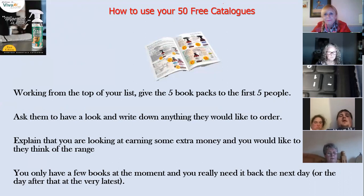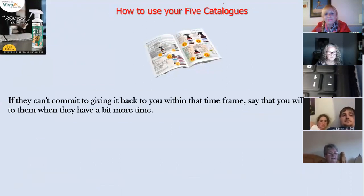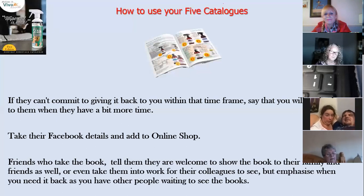Tell them you've only got a few catalogues and you really need it back the next day or within two days at the latest. Put a sense of urgency on it. If they can't commit to returning it within that timeframe, just tell them you'll come back when they've got more time or you've got more catalogues. Also find out if these people are on Facebook and add them to your online shop — there's plenty of training on that. You want to keep in touch through every means possible.